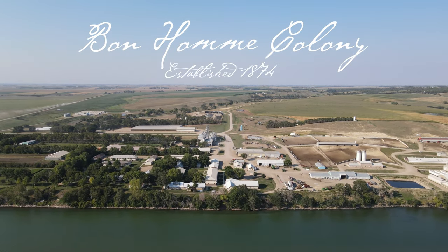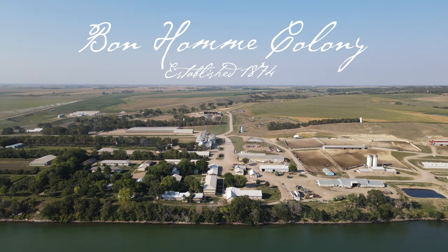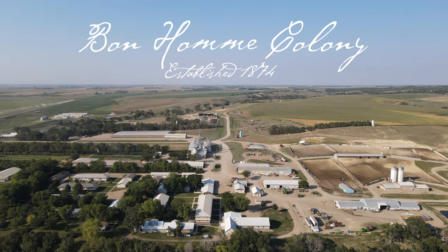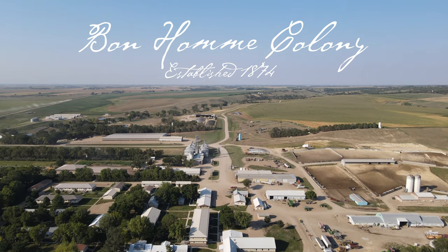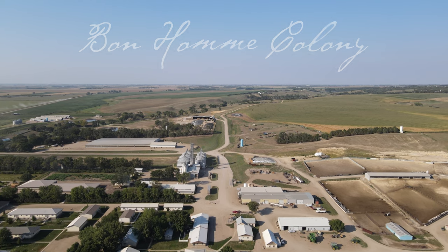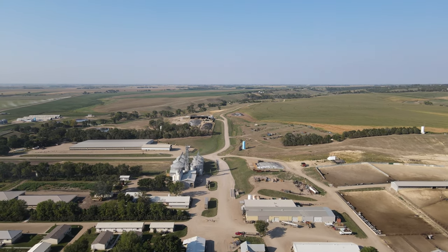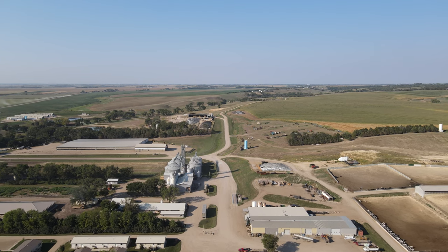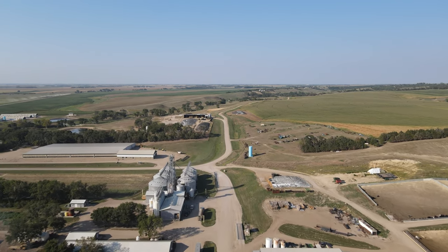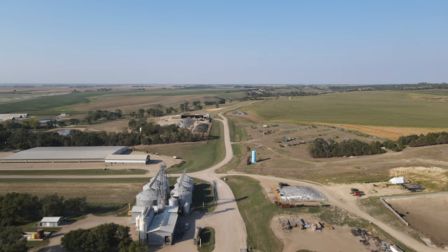This is Bonholm Colony, nestled on the shores of Lewis and Clark Lake, which is part of the Missouri River. Bonholm Colony was settled in 1874 by Schmied-Leut Hutterites. They fled Russia to escape religious persecution and war. Their journey took them across the Atlantic Ocean and half of the continental United States to settle in the Dakota Territory.